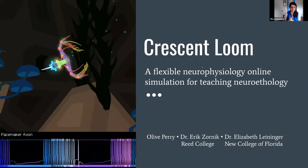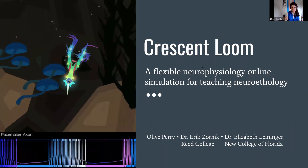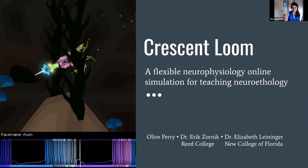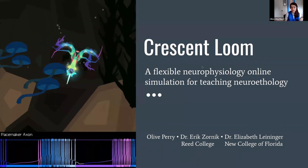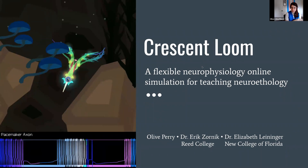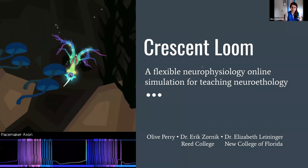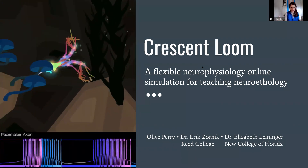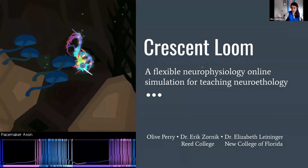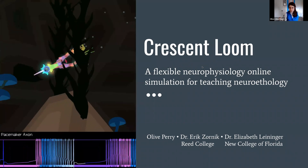So Crescent Loom — the elevator pitch for it — is a game where you stitch bones, joints, and muscles together into a body, and then you have to weave a biologically realistic nervous system in order to get it to move around, with a big focus on the holistic way that the system works. So you can change a single channel and immediately see how the animal's behavior changes.